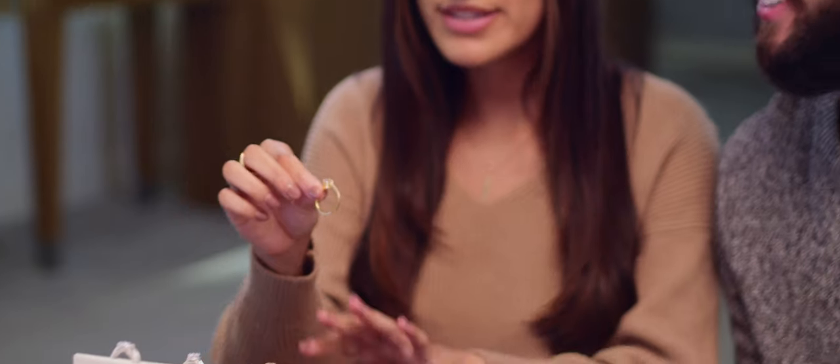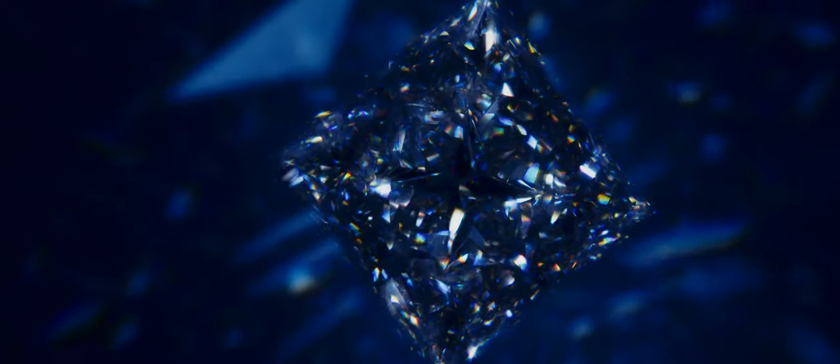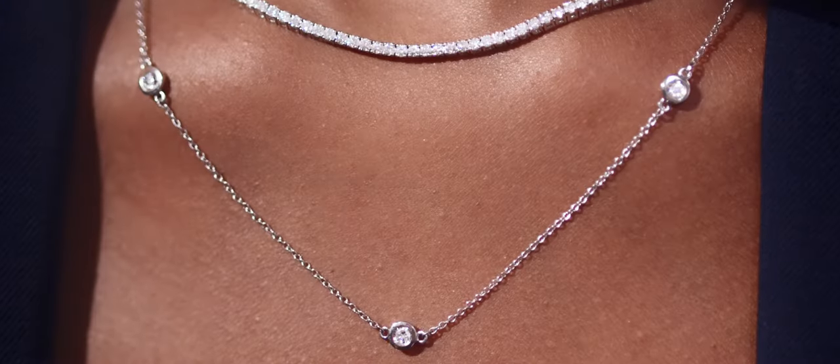These days it's important to look at the needs of every customer and provide whatever they're looking for. Lab-grown diamond jewelry really has exploded in popularity for engagement rings, fine jewelry, and more.